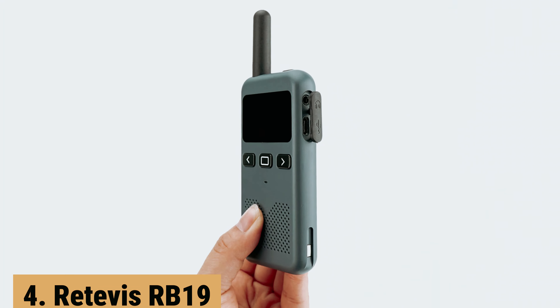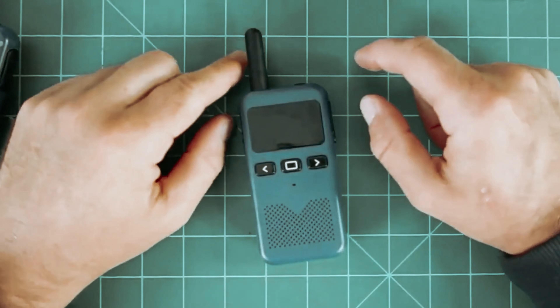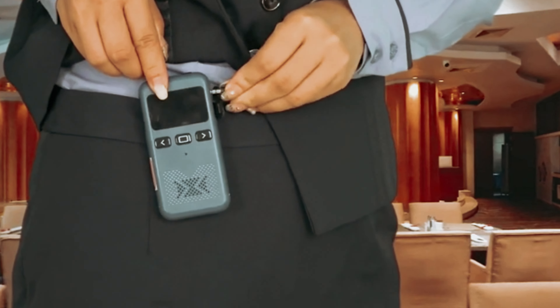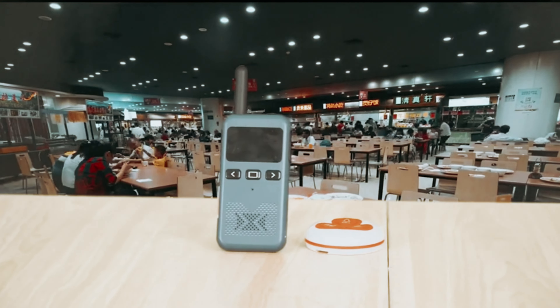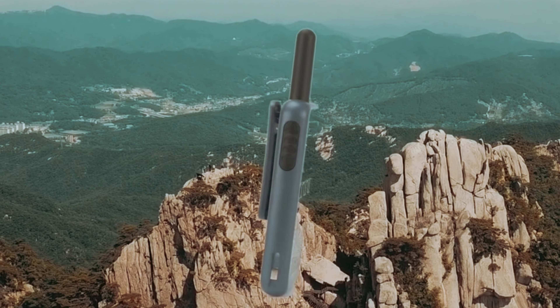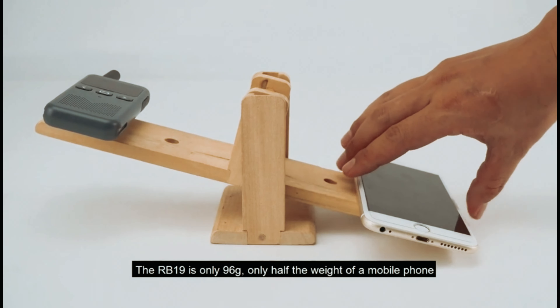Up next in fourth place is the Retevis RB19. The Retevis RB19 walkie-talkies are a reliable and convenient communication solution. With their small and compact size, these ultra-thin two-way radios are less cumbersome than other models, making them easy to carry in your pocket or attach to a lanyard. The Dot Matrix screen provides a clear and easy-to-read display of the channel, volume, and transmission status.